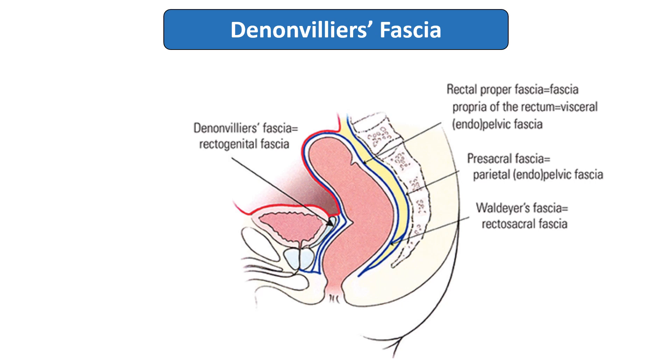Then the fascia of Denonvilliers. This fascia is located just in front of the rectum. In the case of males, it is located in between the urinary bladder, prostate, seminal vesicle, and the rectum. In females, there will be the uterus and vaginal canal in between, so it is located between the vaginal wall and posterior fornix. The fascia of Denonvilliers extends from the recto-uterine or recto-vesicle pouch to the perineal body just in front of the anal canal. This thickened fascia between these structures is known as the fascia of Denonvilliers.